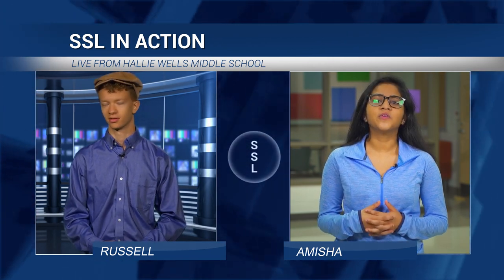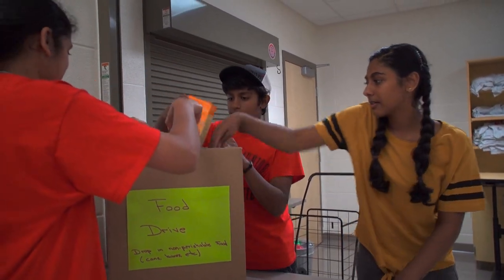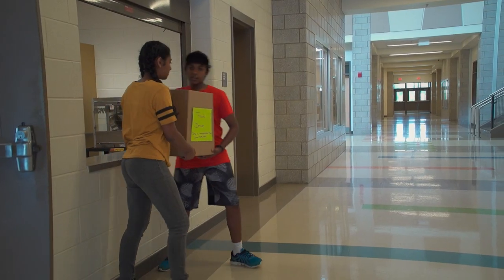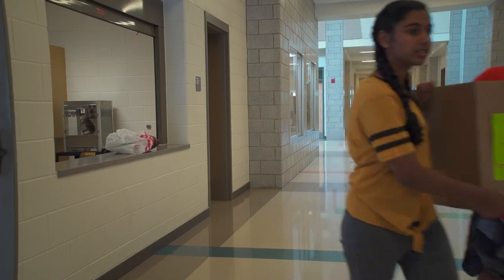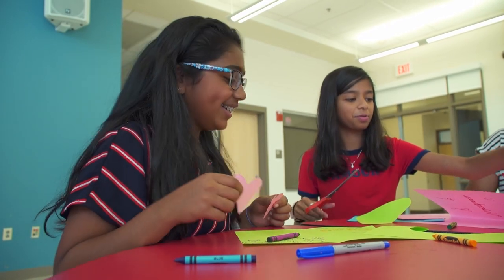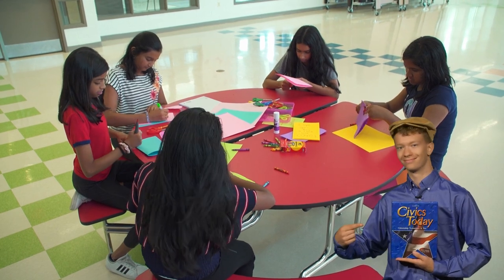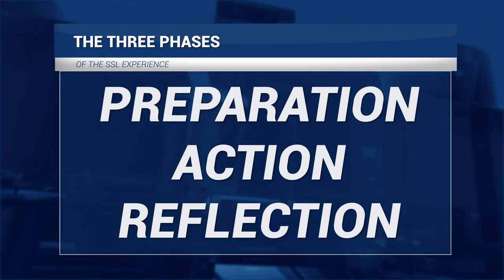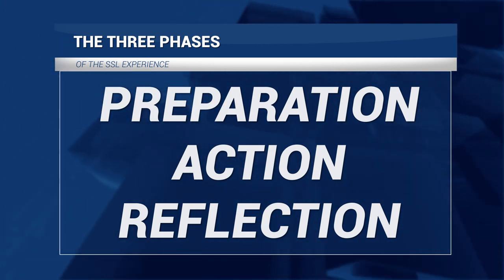Why embed SSL into the curriculum and coursework? One word: relevance. By integrating SSL into our classrooms, students connect their learning to solving problems in our community. They use their knowledge to uncover a need and then work in teams to address that need. It's kind of like Civics 101. It also introduces students to the structure, procedure, and the three phases of the SSL experience: preparation, action, and reflection.